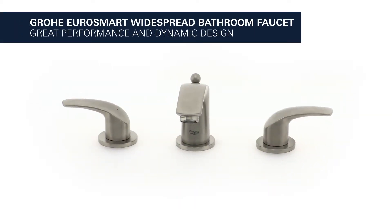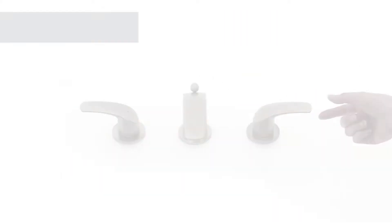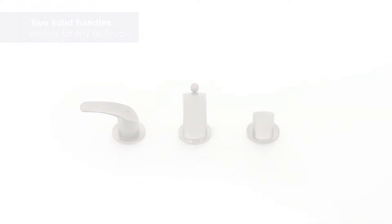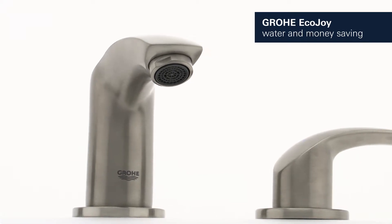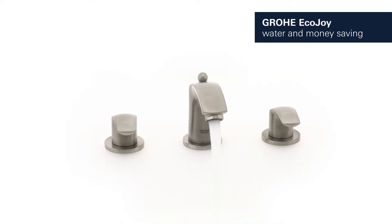Great performance and dynamic design meet in this GROHE EuroSmart bathroom faucet. It features two solid handles for easy, reliable control. It also features GROHE EcoJoy technology, which reduces water consumption by up to 50% without compromising on performance, saving both water and money.